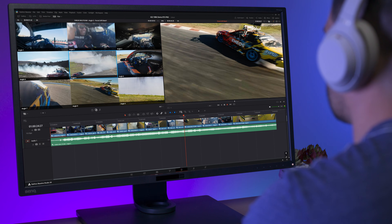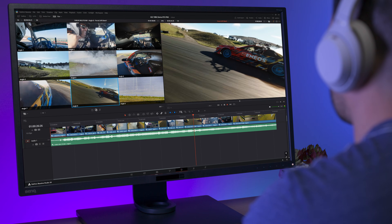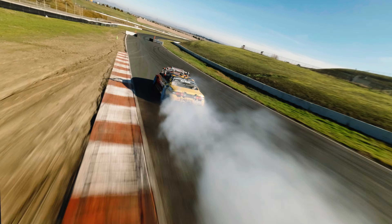The NVIDIA RTX Pro Blackwell GPUs are truly changing the game for video editors. Experience it today.